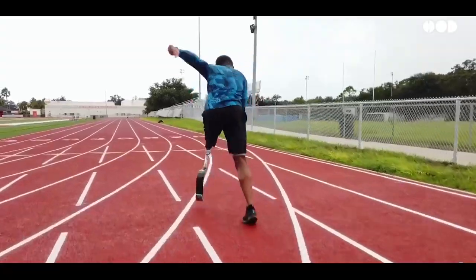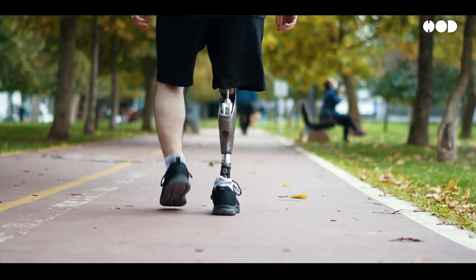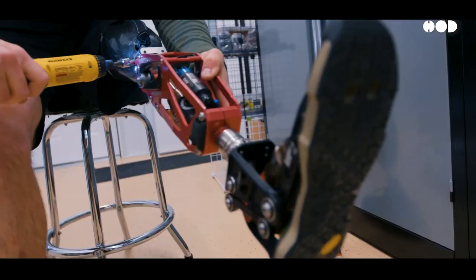Today, we're exploring the cutting-edge world of modern prosthetics, where science, robotics, and human ingenuity come together to create limbs that not only replace what's lost, but even surpass it.